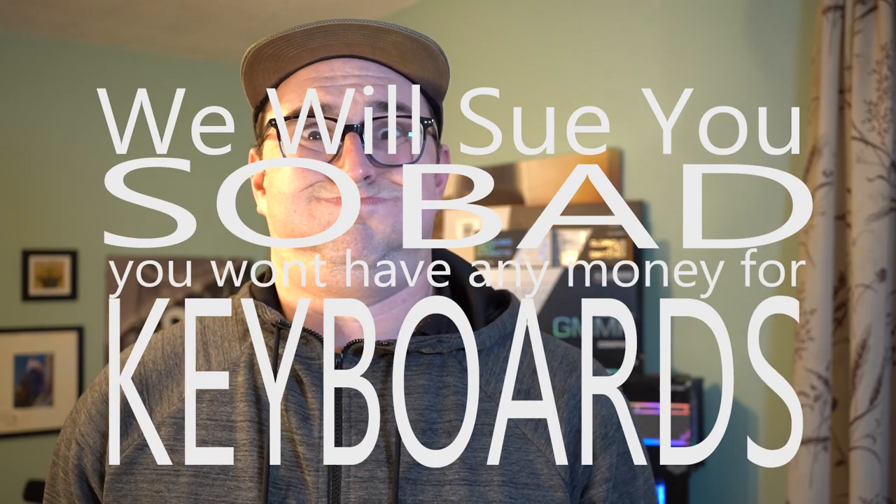NDA. Non-disclosure agreement. We'll see you so bad you won't have any money for keyboards. I can finally talk about these. Forgive my excitement over something as silly as stabilizers, but this is the first product I've ever had pre-release and actually had to sign an NDA saying that I wouldn't talk about it before Glorious said I could. So that was exciting.